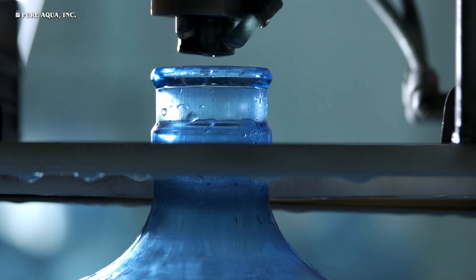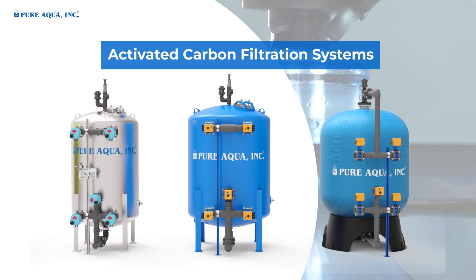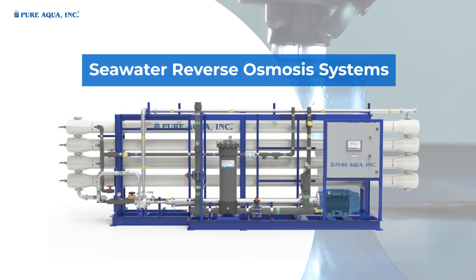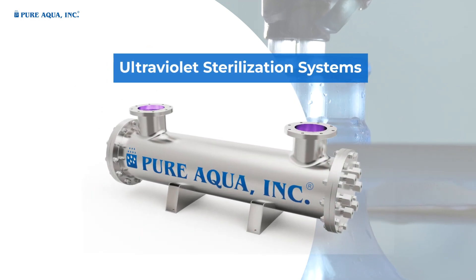Our water treatment technologies employed for bottled water applications include media filtration systems, activated carbon filtration systems, reverse osmosis systems, seawater reverse osmosis systems, ultrafiltration systems, and ultraviolet sterilization systems.